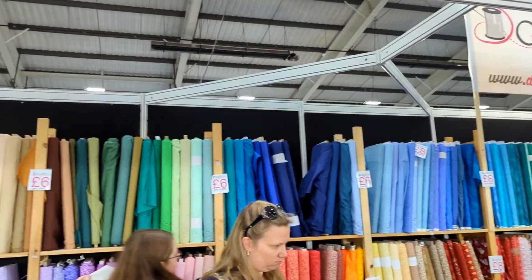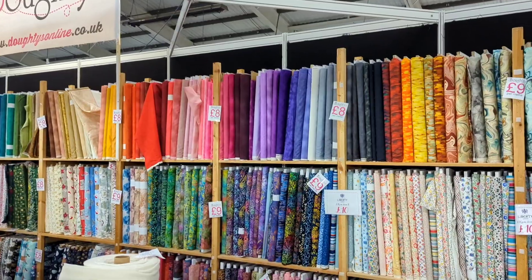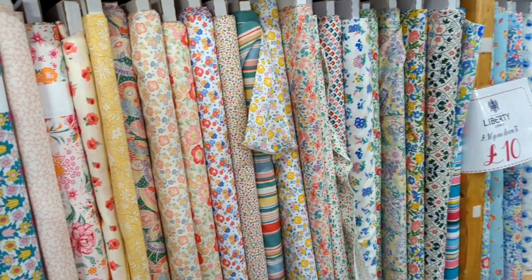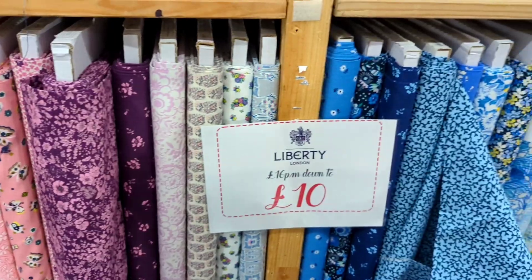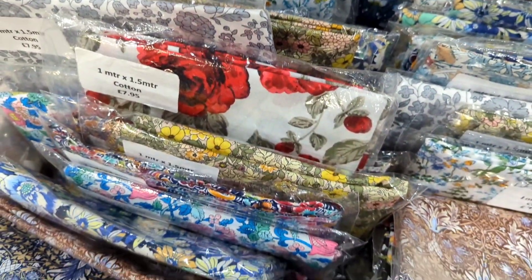We then stopped for a browse at Dowty's. They mainly sell quilting fabrics here and my mum is really into quilting, so we had a little look through. They had some really gorgeous Liberty prints, all £10 a metre — such good value. But as a dressmaker they were the wrong sort of weight for me, which was such a shame because the prints were so, so cute.